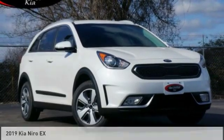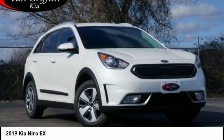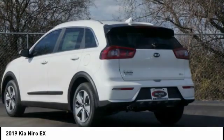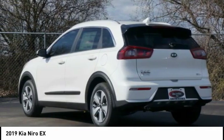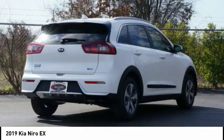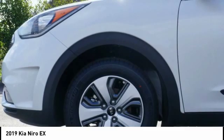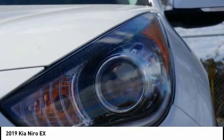Test drive the 2019 Niro. The Kia Niro provides functionality and fuel economy you would expect from a hybrid crossover. The roomy cabin and elevated seating let you know you're in a crossover vehicle. However, the fantastic miles per gallon rating reminds you that you're still in a hybrid.